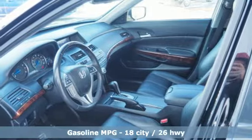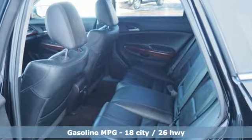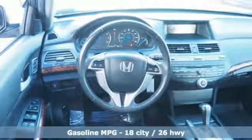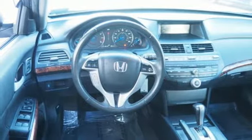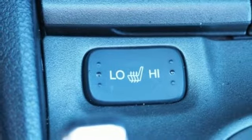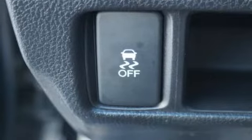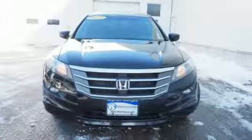V6 engine, front heated leather bucket seats, external memory control, auto dimming rear view mirror, dual zone climate control, power heated mirrors, AM-FM satellite radio, power sliding and tilting sunroof, wireless phone connectivity, and automatic transmission.